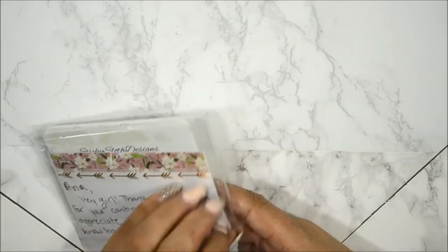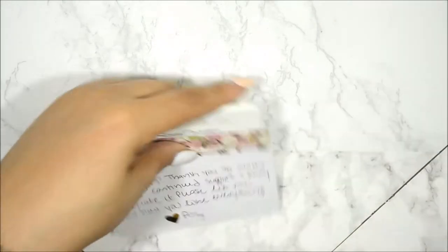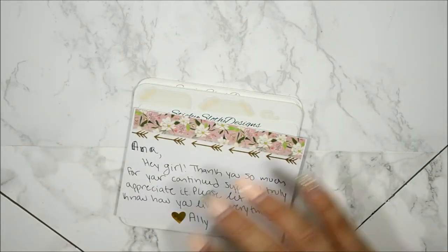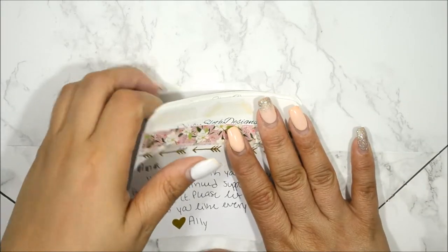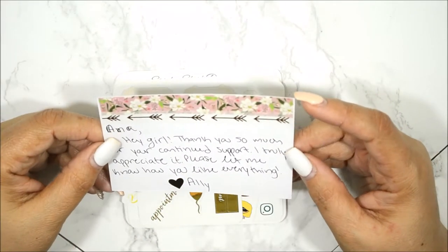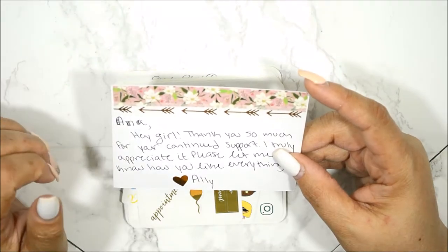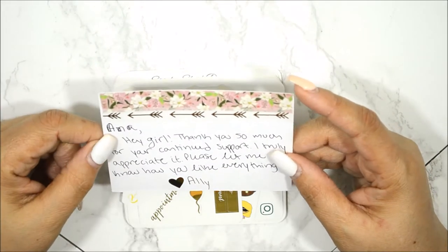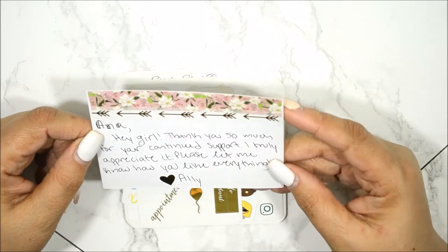It doesn't make any sense for me to show them if it's the same color. So I'm going to start off with this package here, which was a combination of two or three orders before I became her PR girl. Please excuse my nails — I know they look ratchet. I need to get them filled but I can't get in as of this week, so hopefully sometime next week.